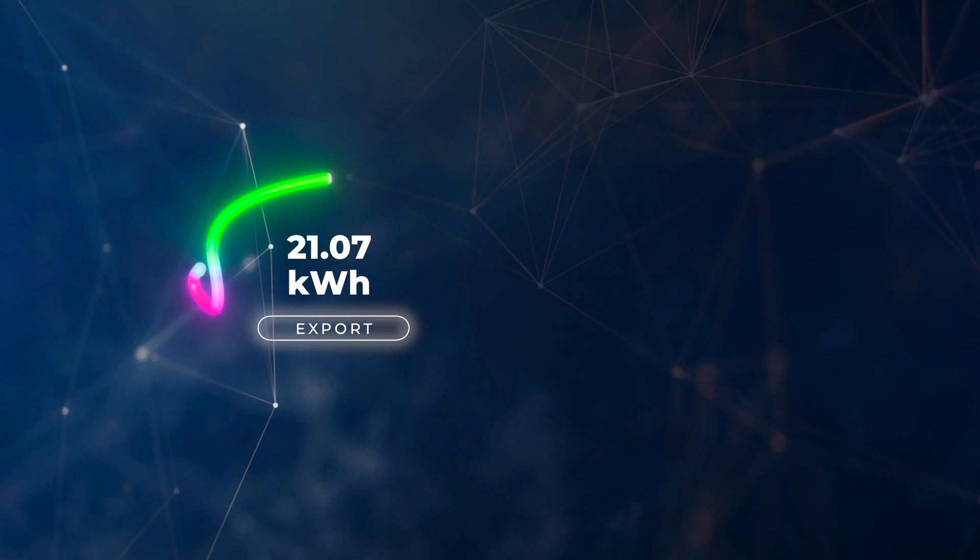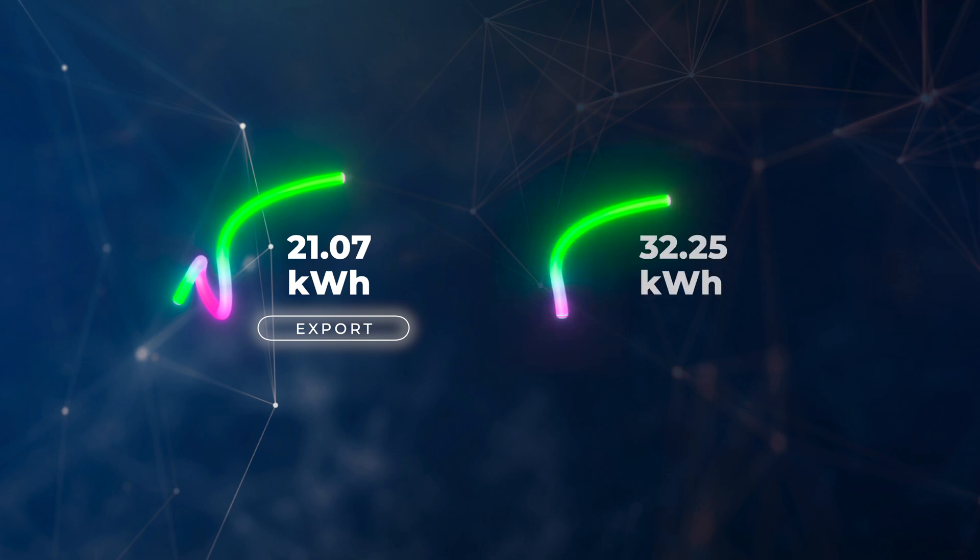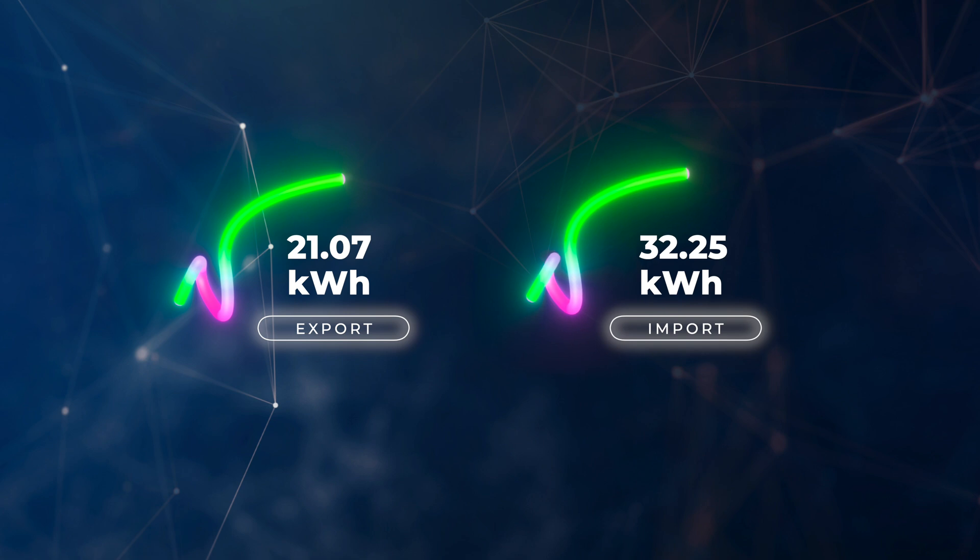Our highest export day was on the 29th of July — we were away in our Heron camper that day — and we exported 21.07 kilowatt hours to the grid. The highest import day was on the 1st of July, right at the beginning of the month, and we imported 32.25 kilowatt hours from the grid.